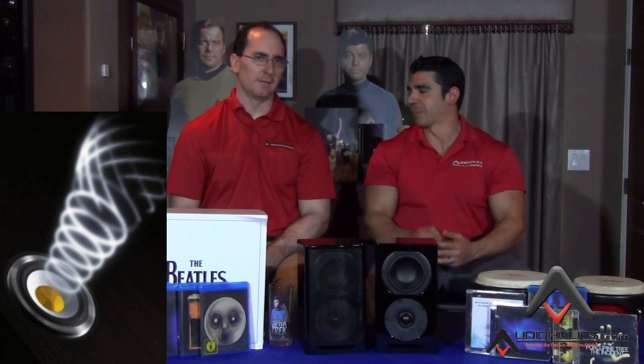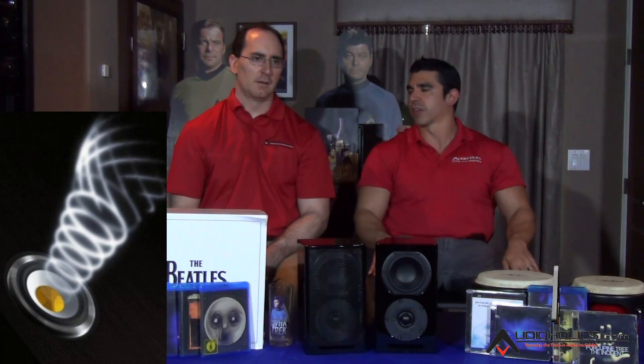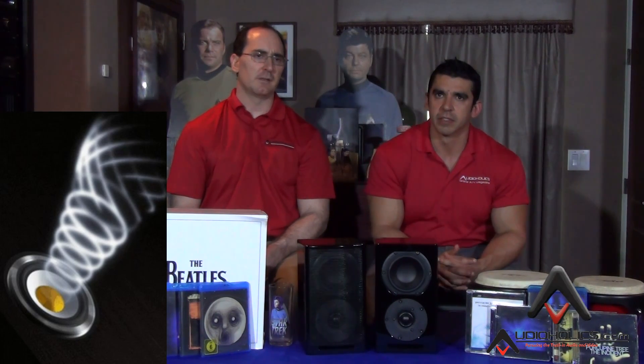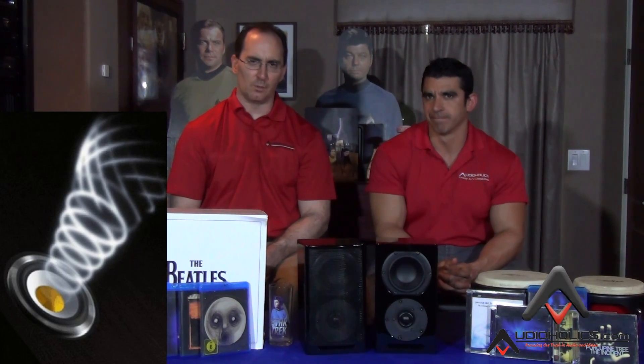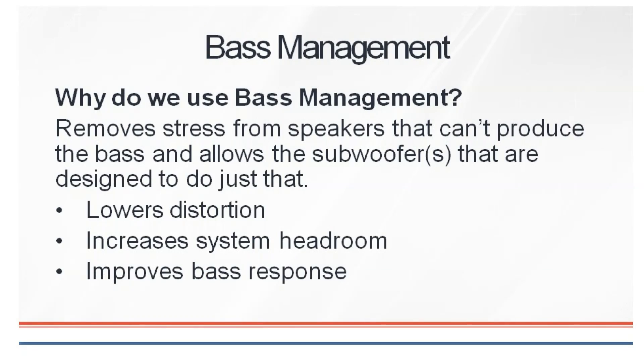Some people like boomy bass, but those of us who value the fidelity of the system, that's a negative. You want to be able to delineate the bass and not just hear a one-note-wonder kind of experience. I would really recommend that when you get your new receiver set up, don't ignore the bass management — that is one of the most important things you have to set when getting your system set up, and you've got to set it correctly.